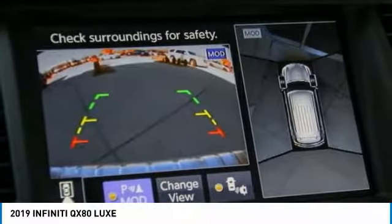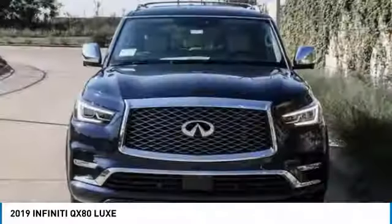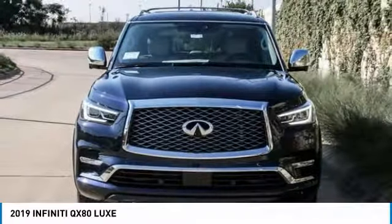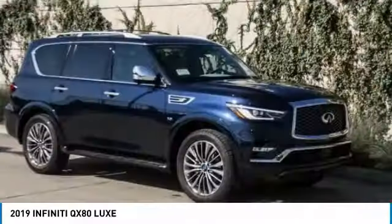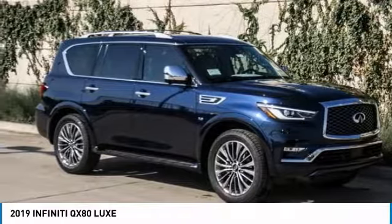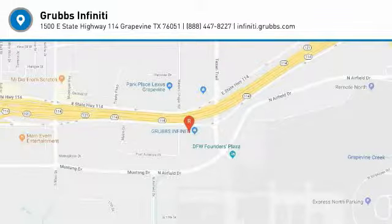This beauty will make even your house keys jealous. Drive it today. We'll see you next time. Thank you.